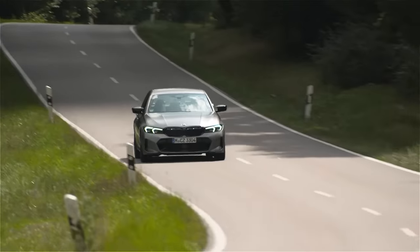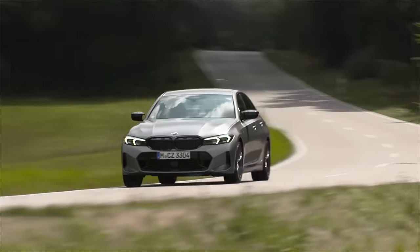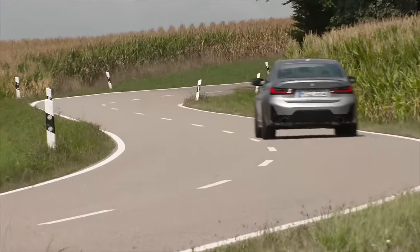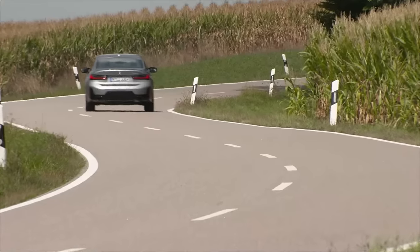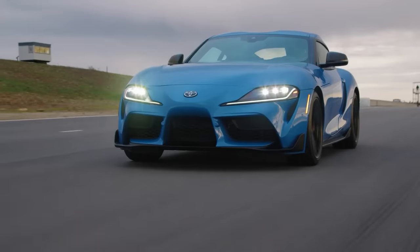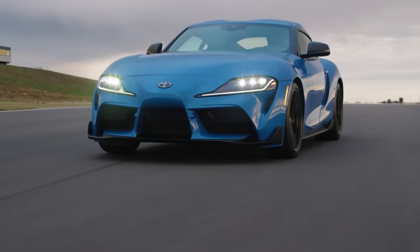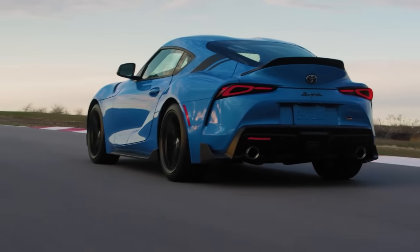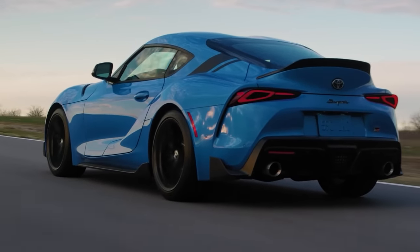Not only is the performance of the M340i top-notch, but you also get surprisingly good build quality. BMW has been making turbo inline six-cylinder engines for over 15 years, and the B58 in particular has been in production since 2016. BMW has had a lot of time to work out all the kinks and refine the engine to the point where it is surprisingly reliable. In fact, it's such a good engine that Toyota partnered with BMW to develop the Supra sports car just so they could get their hands on it, which tells you something about its performance and quality.